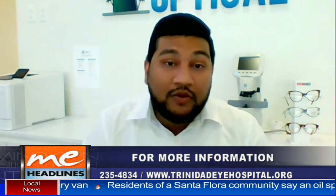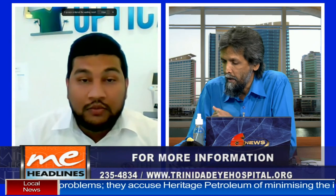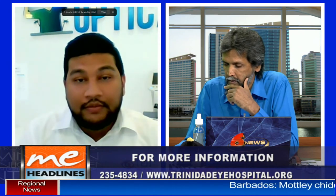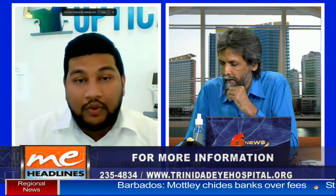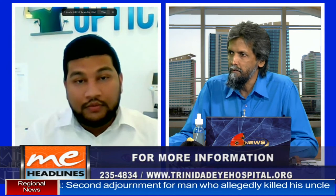Mr. Mohamed, we want to thank you very much for taking the time to explain presbyopia — something many of us might be experiencing but didn't fully understand. For those who would like to reach out to the Trinidad Eye Hospital and Caribbean Vitreous and Retina Surgery Limited, you can visit www.trinidadeyehospital.org or call 235-4834. They're also on social media. Mr. Mohamed, thanks very much for being with us this morning. Thank you, thanks for having me.